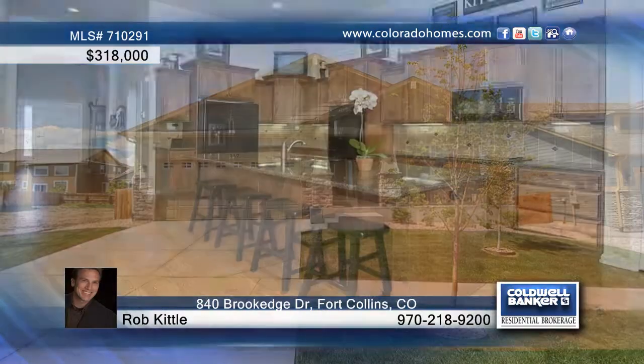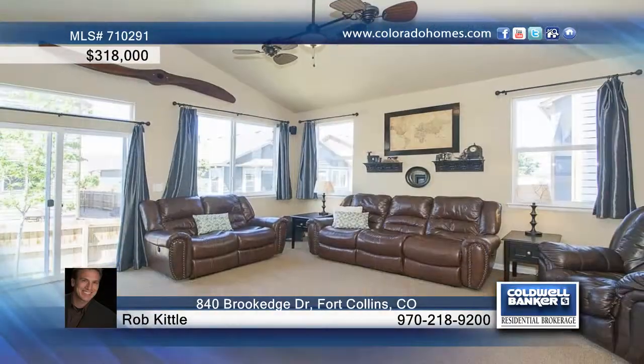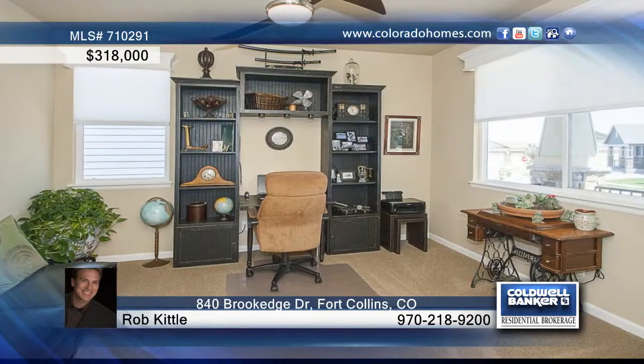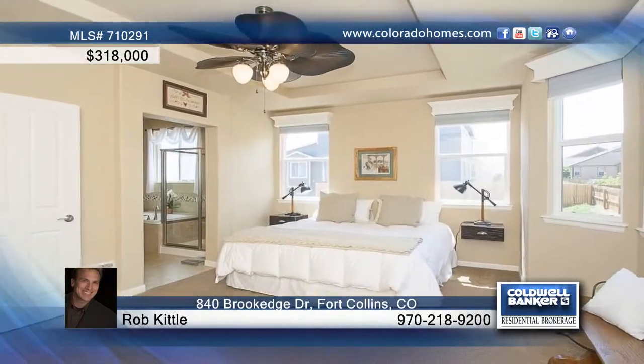Don't miss this gorgeous ranch home in Fort Collins. This 3-bedroom, 2-bath home is only 8 months old and shows off an open concept with beautiful entry. A kitchen with wood floors and granite countertops, high ceilings, a fireplace in the living room and bay window in the master bedroom.